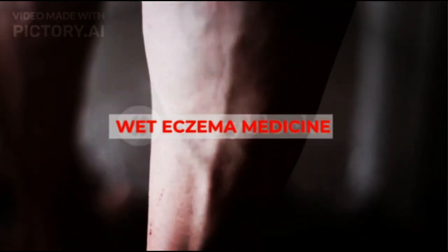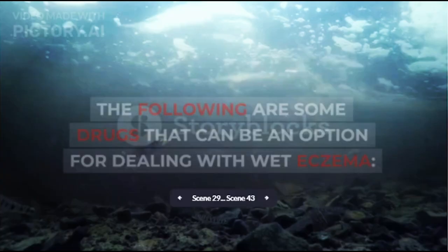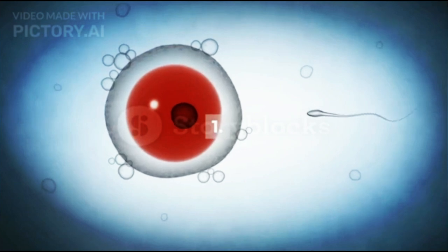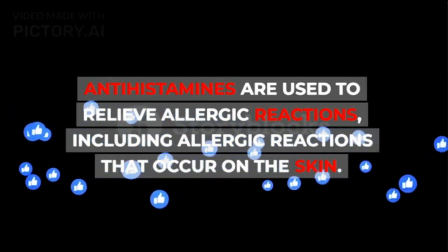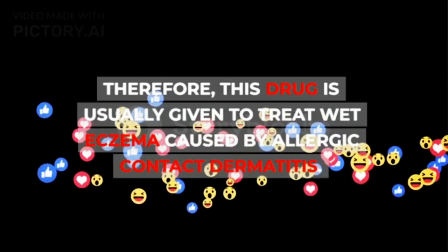Wet eczema medicine: Basically, treatment for wet eczema must be adjusted to the underlying cause. The following are some drugs that can be an option for dealing with wet eczema. 1. Antihistamines — antihistamines are used to relieve allergic reactions, including allergic reactions that occur on the skin. Therefore, this drug is usually given to treat wet eczema caused by allergic contact dermatitis.